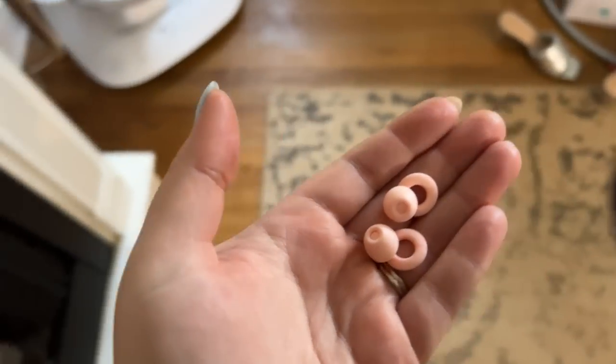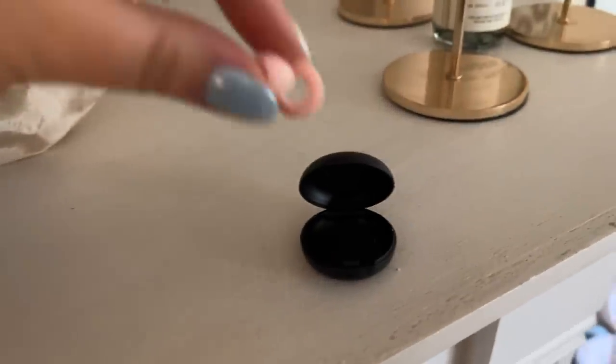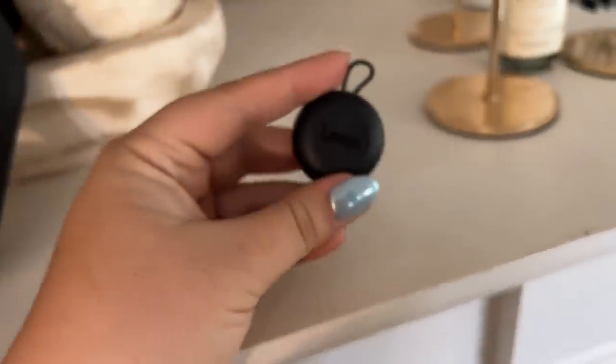The Loop earplugs have gained popularity, especially for concerts like the Taylor Swift Eras Tour — they make everything sound better and protect your ears. I got them because my husband was snoring during my pregnancy and I literally couldn't fall asleep. They really do help. They're small, come with a little travel case, fit nicely without falling out, and they're reusable — much better than foam earplugs. They're also great for travel in case someone in your group snores.